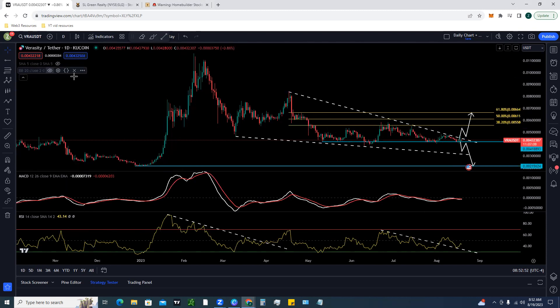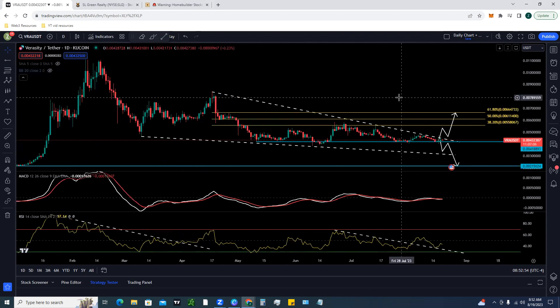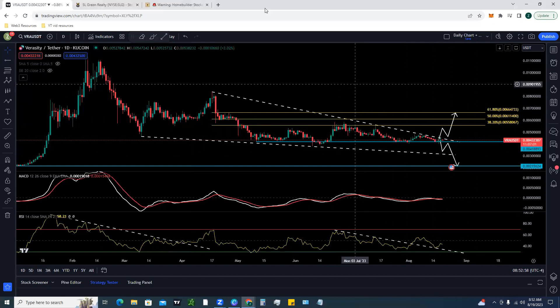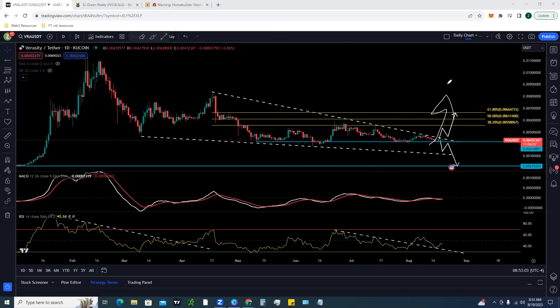Zooming in and going back to our levels, we have this falling wedge forming here, and we're looking to see if we're going to get a breakout to the upside. What's our bullish case for a break to the upside toward the 0.0066 region?